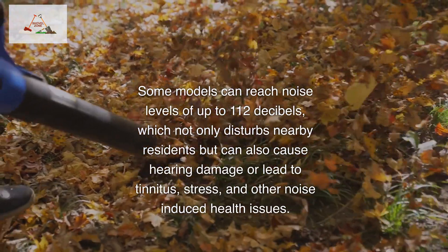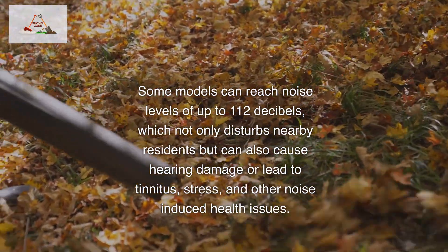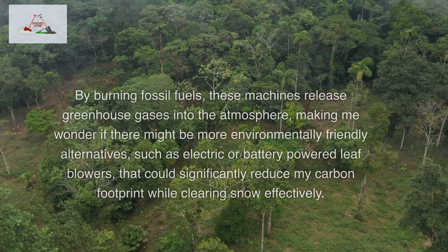Some models can reach noise levels of up to 112 decibels, which not only disturbs nearby residents, but can also cause hearing damage or lead to tinnitus, stress, and other noise-induced health issues.